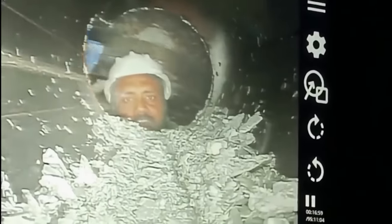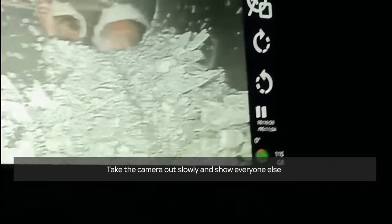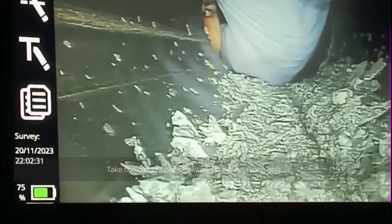This is the first time we're seeing the 41 construction workers who have been trapped in a tunnel in India for over a week. This video was taken by an endoscopic camera sent by rescuers through a pipe used for sending food.